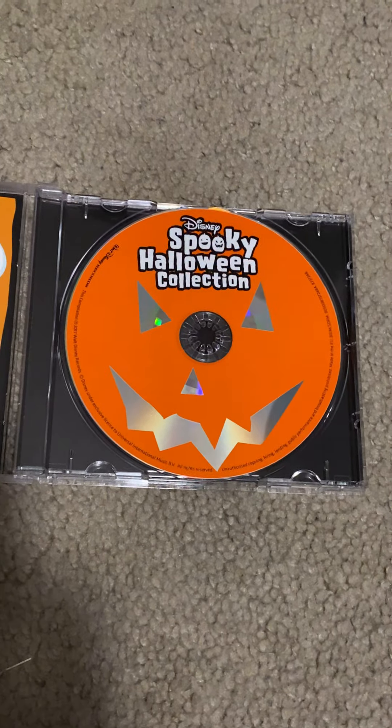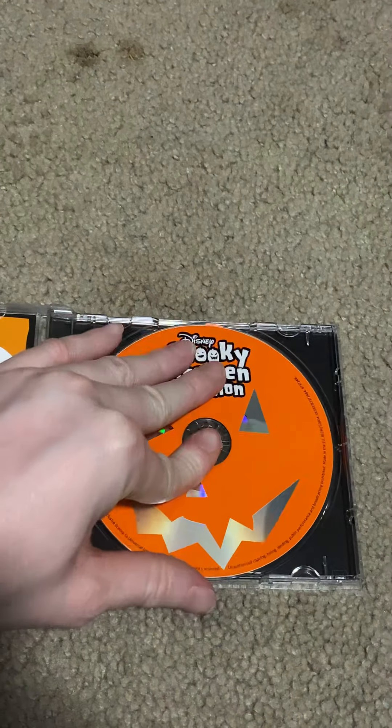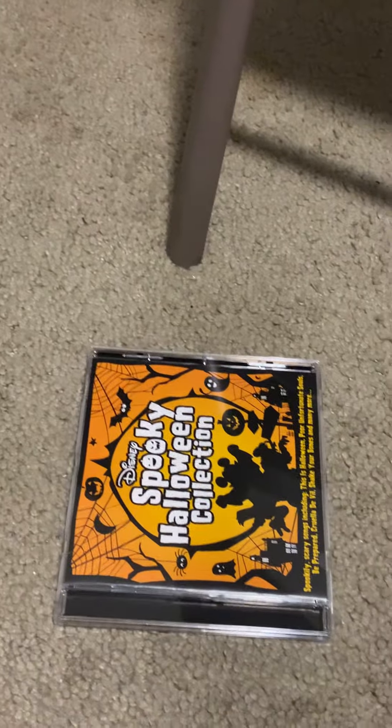Right here you can see a Mickey Mouse ghost, and finally the disc. That's about it! Please don't forget to like, comment, and subscribe to my YouTube channel, and I'll see you later. Bye!